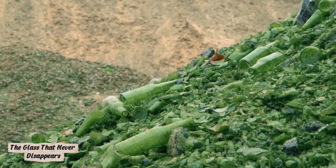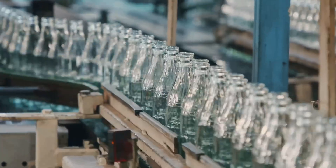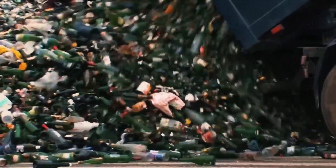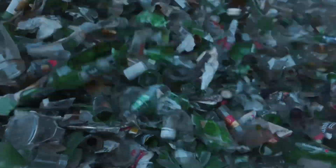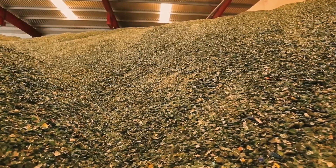Glass is a material that never gets tired. It doesn't rust, it doesn't decay, and it can be recycled an infinite number of times. Every year, humanity throws away millions of tons of bottles and jars, but more and more of them are getting a second life — not as new containers, but as something entirely different: foam glass.